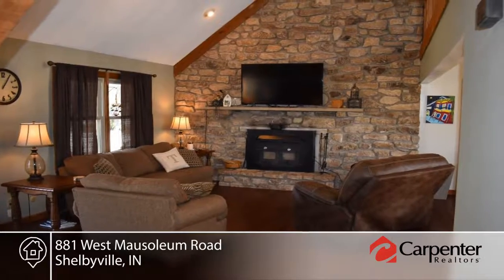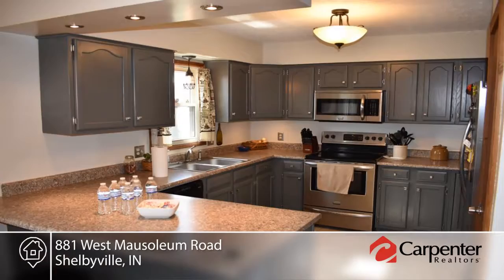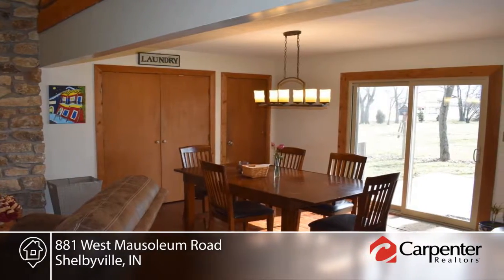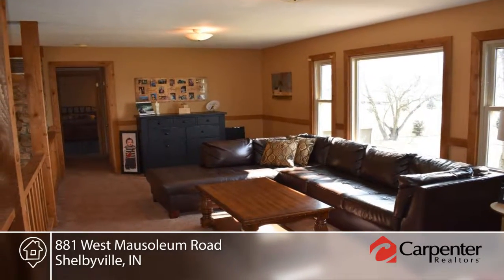Take a look at this nice four bedroom, two and a half bath, two story home on two acres at the edge of town. Inside you'll find a loft and rec room. The home includes lots of updating including a newer roof, windows, hardwood floors and more.